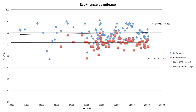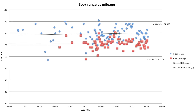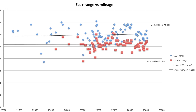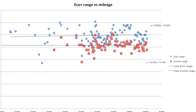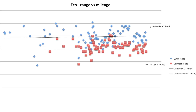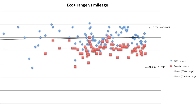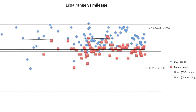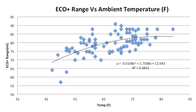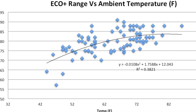Another interesting data point is the actual range estimate when the car is charged over this same period. Both in eco plus and comfort modes, even though battery kappa max has been continually going down, the actual range estimate has been relatively flat the entire time — and I've been driving basically the same efficiency in kilowatt hours per mile since the beginning. Temperature is also a major factor, and that data is included here as well.